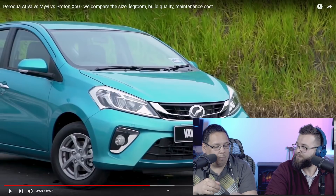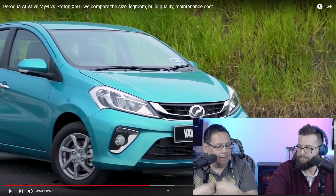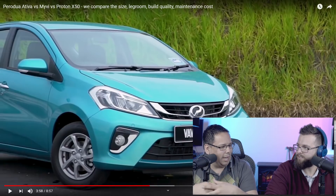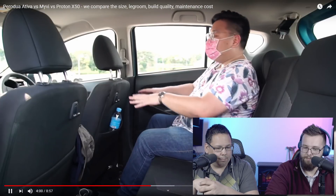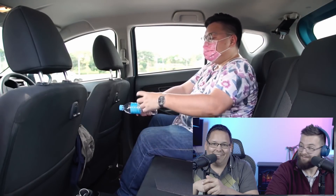Using a water bottle as a measurement tool — in the back of the Ativa with the front seat in his driving position, there is slightly less than one water bottle height of leg room remaining. In the Myvi, there's actually about three to four centimeters more leg room compared to the physically bigger Ativa. That was surprising. Now the X50 — with the front seat in his position, you get about the same leg room as the Myvi. So you're going to have to go with either the Myvi or the Proton.